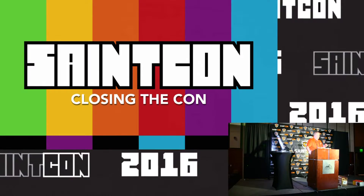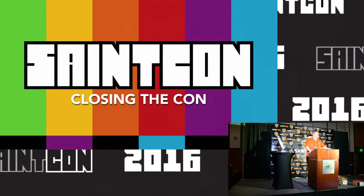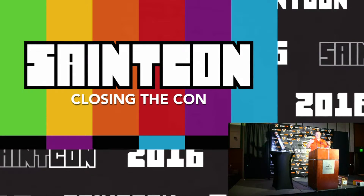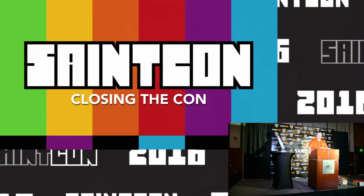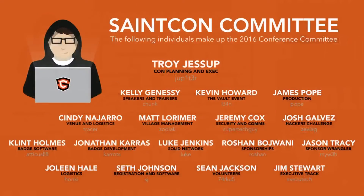All these people that have come up here before me — they're awesome because they're willing to do hundreds of hours worth of work for something that is for the community. We appreciate them. Would the committee members please stand and take a round of applause from this fine audience.